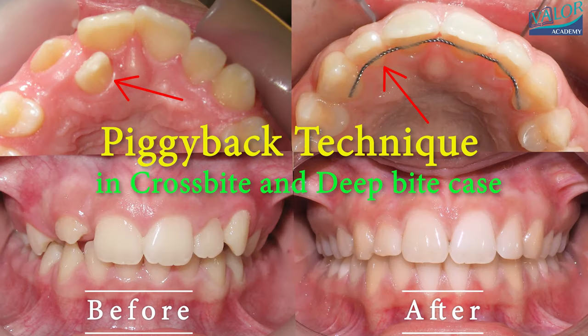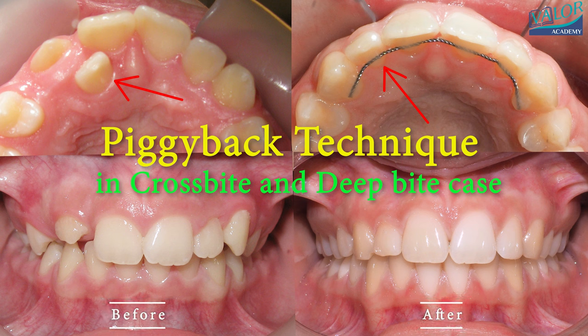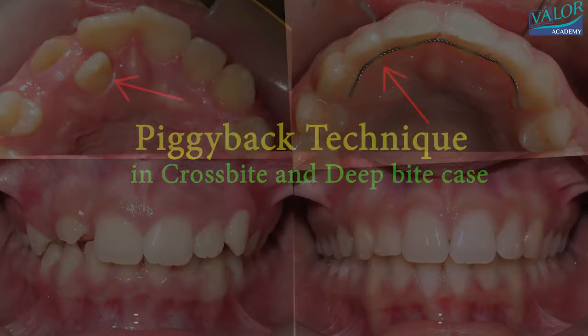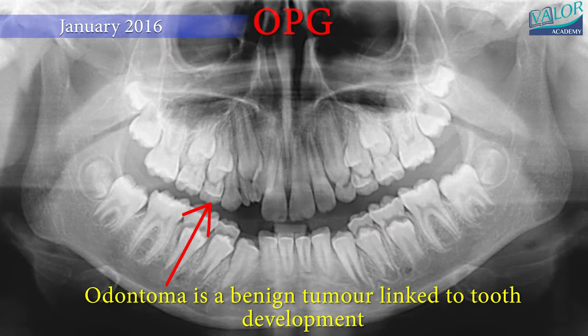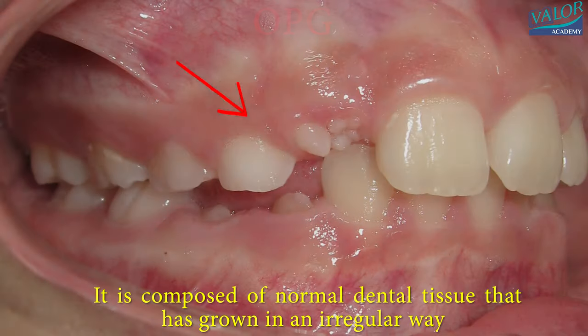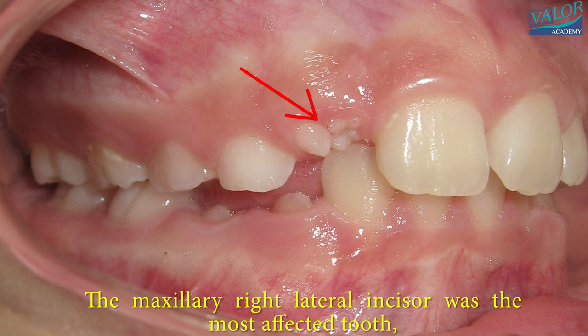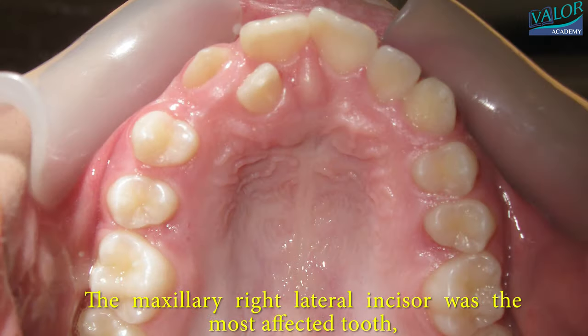Piggyback Technique in Crossbite Case. In January 2016, an unpleasant discovery was made on the OPG, revealing an ectopic eruption of the lateral incisor due to an odontoma — a benign tumor linked to tooth development. The odontoma caused the maxillary right lateral incisor to be pushed into a palatal crossbite position.